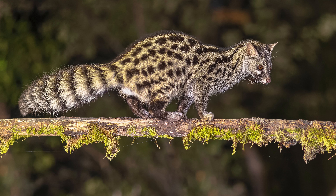2. Nocturnal behavior. Genets are primarily nocturnal, meaning they are most active during the night. This can be a disadvantage for individuals who prefer daytime interaction with their pets, as genets may be less inclined to engage during daylight hours.